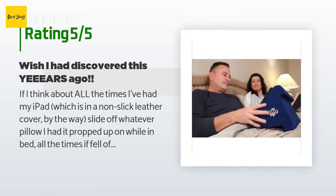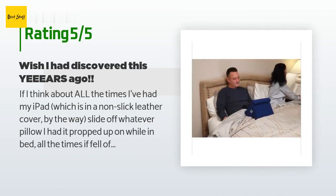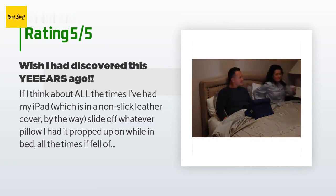This product is rated 4.7 stars from 4,227 customer reviews.